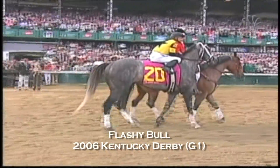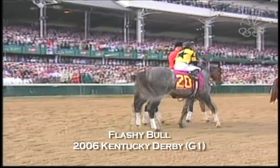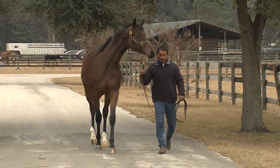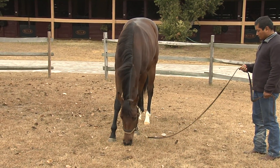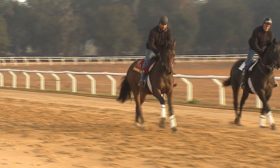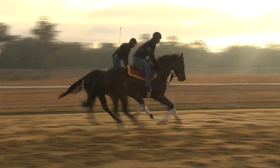When it came time for the first foals to arrive from our first grade one winner, Flashy Bull, you knew we'd be looking for one. We found her. She's a flashy miss. Sentimentality only goes so far, but this filly makes it easy to be sentimental. She's monstrous big with a strong shoulder and massive hips. She's going to go longer distances, and she's going to be quick doing it.